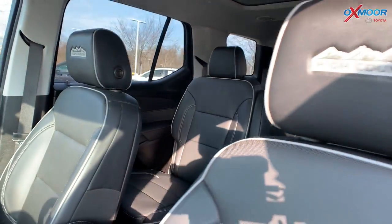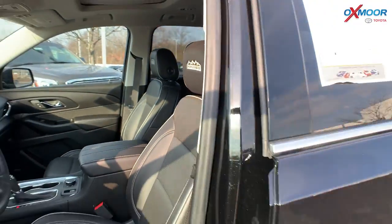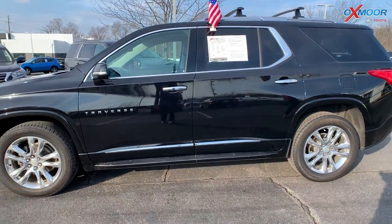Mileage on here is 29,104. The price is $47,910.